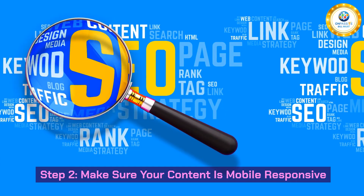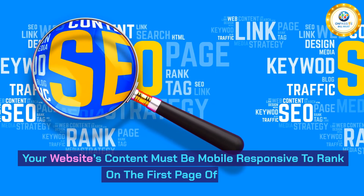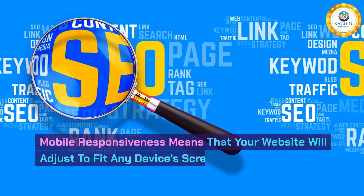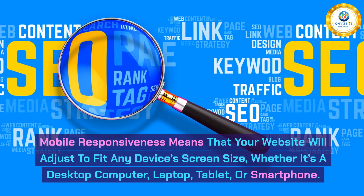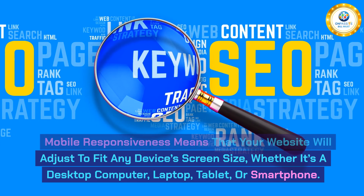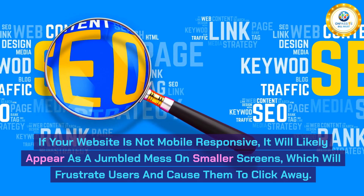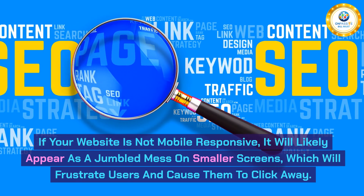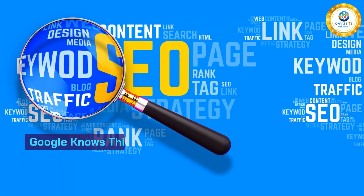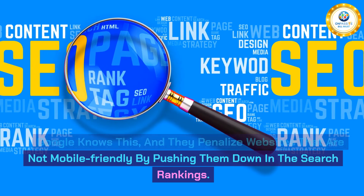Step 2: Make sure your content is mobile-responsive. Your website's content must be mobile-responsive to rank on the first page of Google. Mobile responsiveness means that your website will adjust to fit any device's screen size, whether it's a desktop computer, laptop, tablet, or smartphone. If your website is not mobile-responsive, it will likely appear as a jumbled mess on smaller screens, which will frustrate users and cause them to click away. Google knows this, and they penalize websites that are not mobile-friendly by pushing them down in the search rankings.